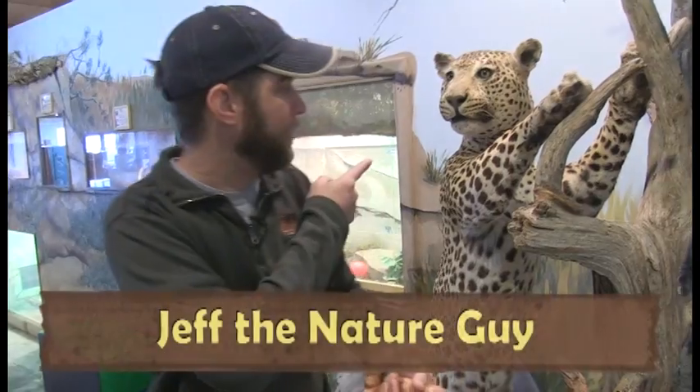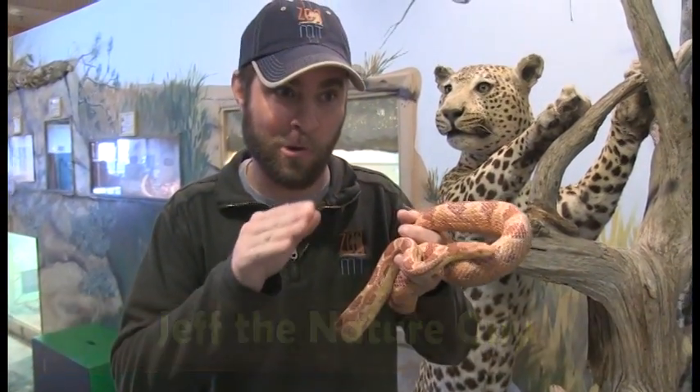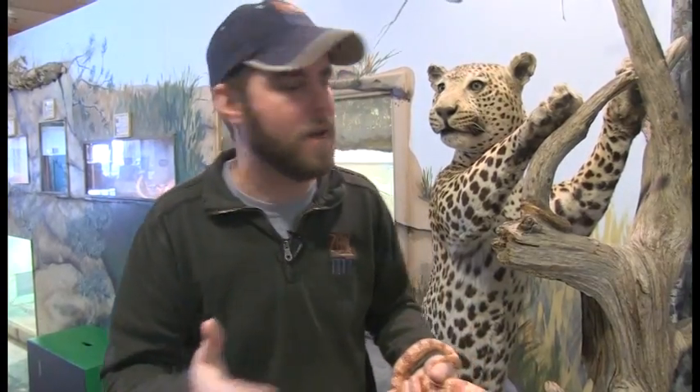Hey guys, Jeff the Nature Guy here at Zoo Montana. I've got a leopard behind me and this beautiful corn snake. What do a leopard and a snake have in common? We're talking about adaptations.